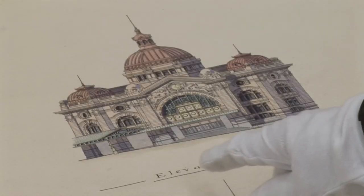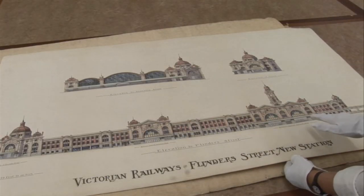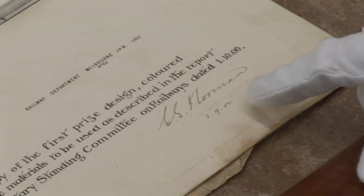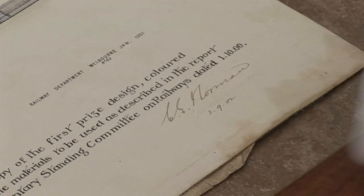This is the well-known corner site — the elevation to the corner — and this is the Flinders Street elevation. It's been signed by C.G. Norman, who was the chief engineer, and it's dated 1902.